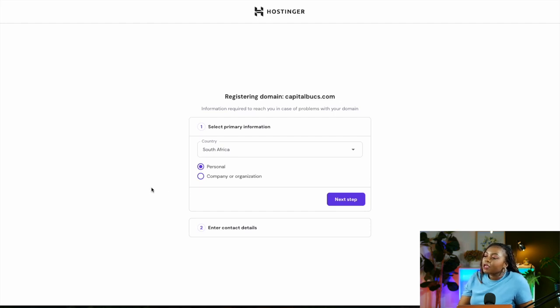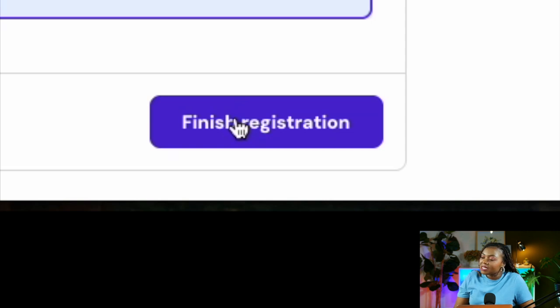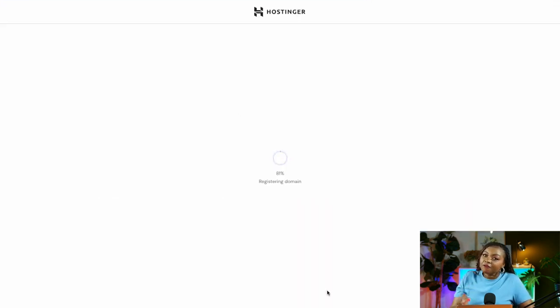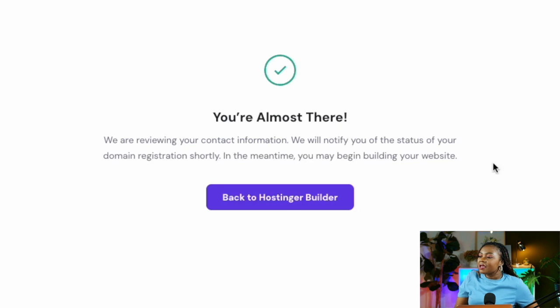Select your primary country, indicate whether it's a personal website or a company or organization, then move to the next step. Fill in your contact details — name, surname, region, state or province, city, home address, and phone number. Once done, select 'Finish Registration' and this will register your domain. You'll see a message saying they are reviewing your contact information and will notify you of the domain registration status shortly.